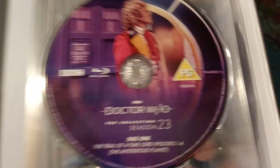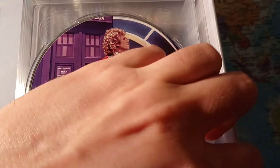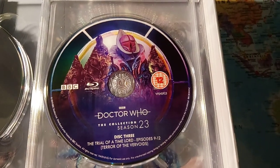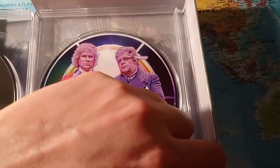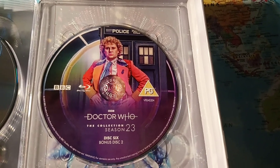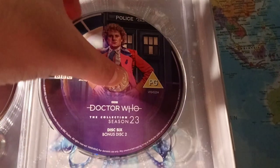And then look at the discs. All the discs are really good in terms of the artwork contained in them — I think that's probably my favourite. And if we just pop this disc out.